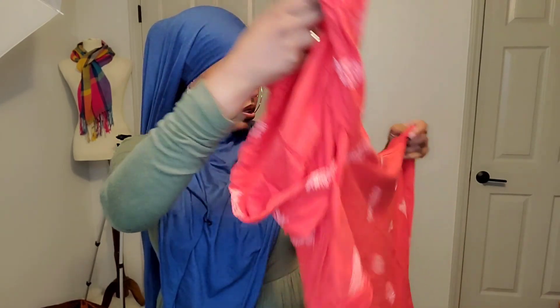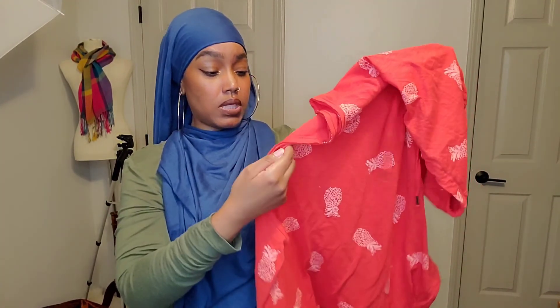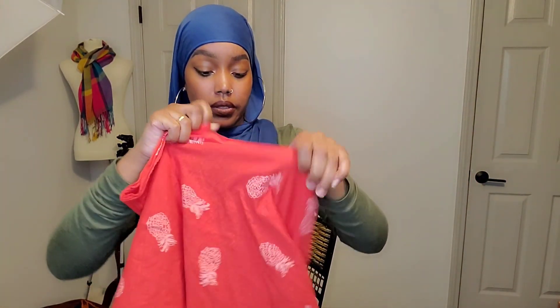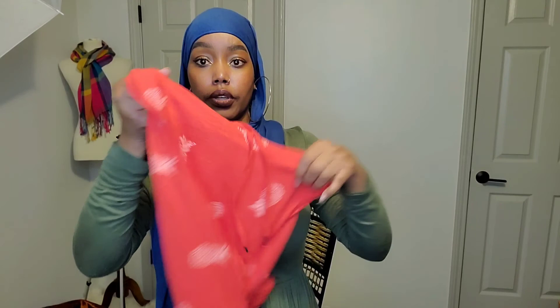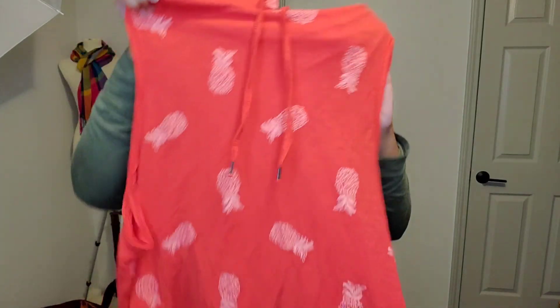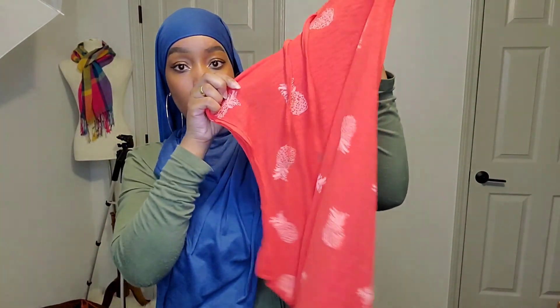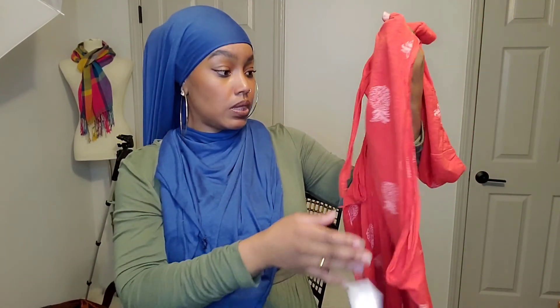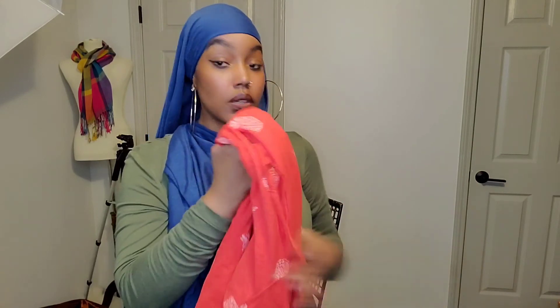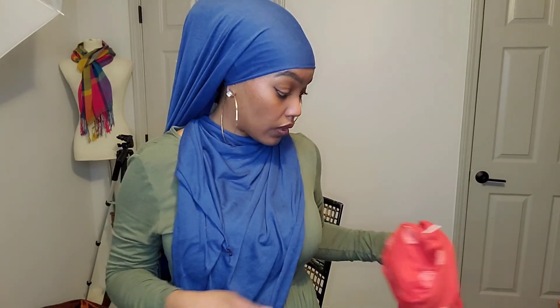This one attracted me because of the pineapple print — a cute little sleeveless popover hoodie with the hoodie in the back, little drawstring neckline. Another half-off piece, listed at four dollars.